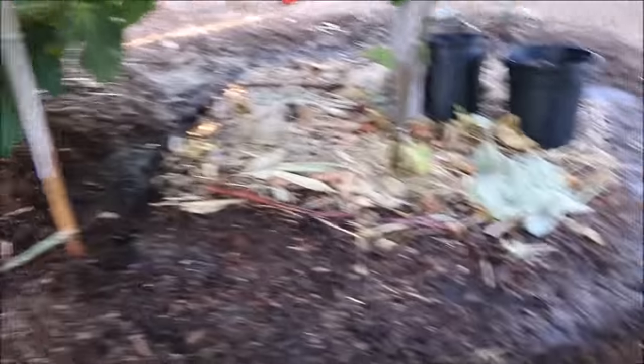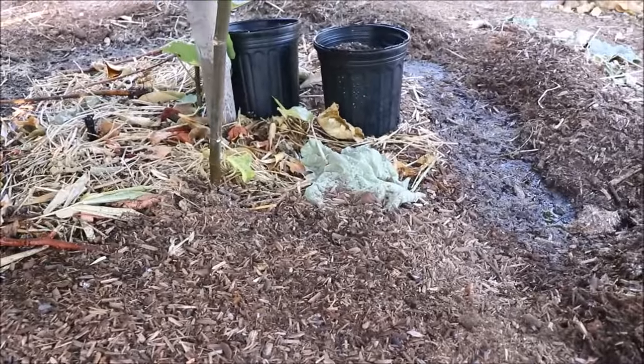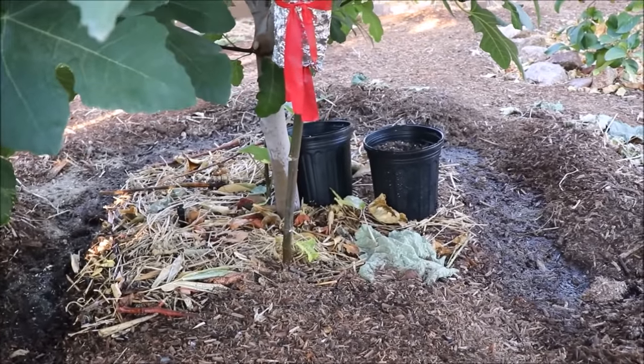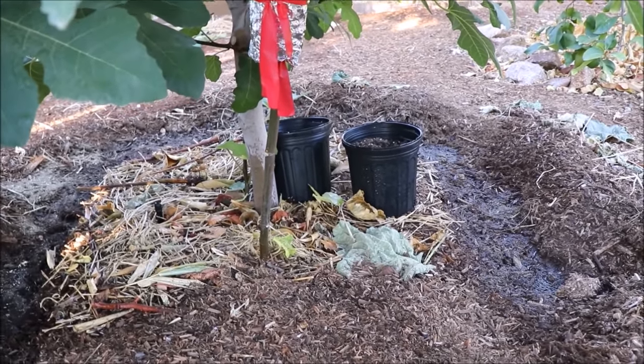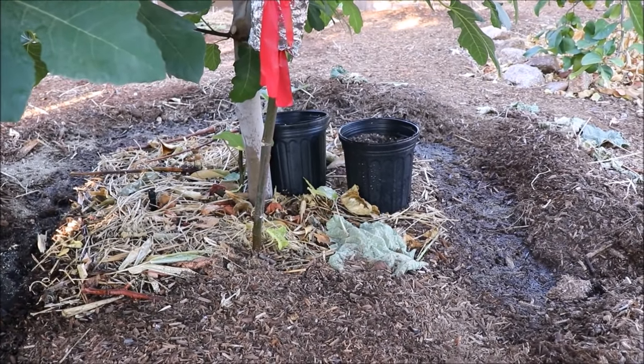The last step is just to recover it — pushing all that mulch back over the tree all the way around. So that's a quick video on feeding. If you have more questions, post them below and I'll be happy to answer them. As always, thanks for watching — happy gardening!